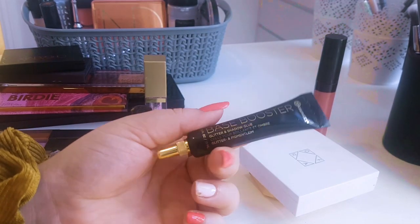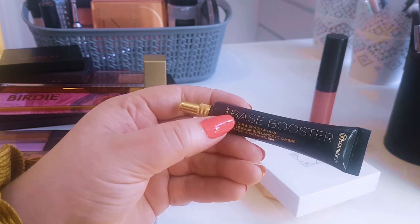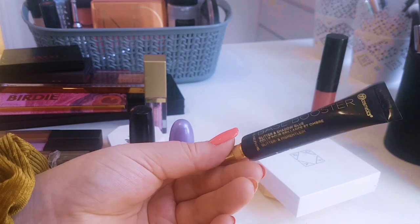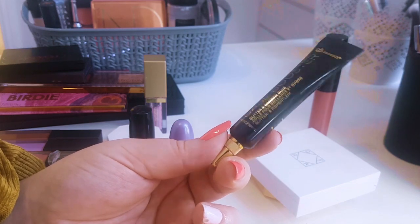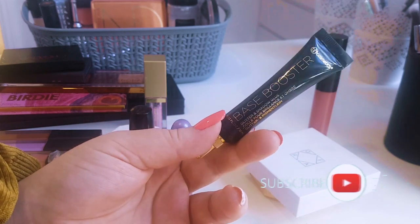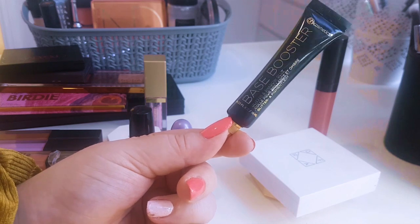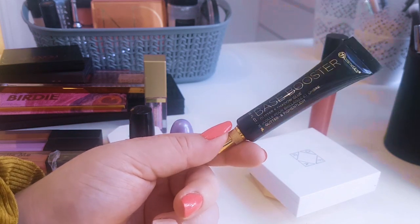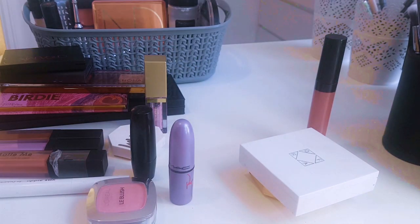I had this primer in twice. This is a BH Cosmetics Base Booster — glitter and shadow glue. It's a sticky eyelid primer with zero base pigment. I generally like a smidge of base pigment in a primer, but it's perfect for priming eyes. I'd also been using it as a glitter glue: after doing my eyeshadow, I'd put a little of this over the top to tap on glitter, because with no base pigment you can do that. I thought it was the best thing ever. There's 10 mils in it. I got it from Ellen and I'm so grateful.